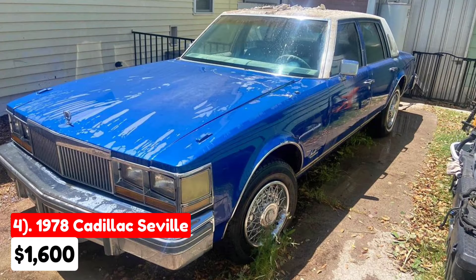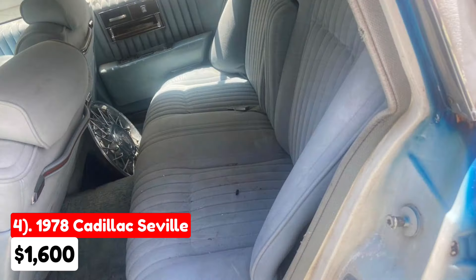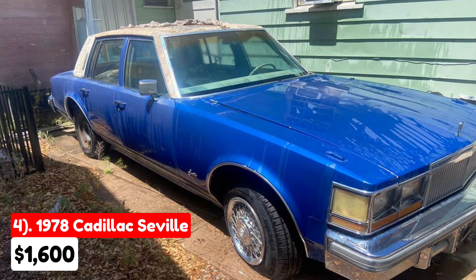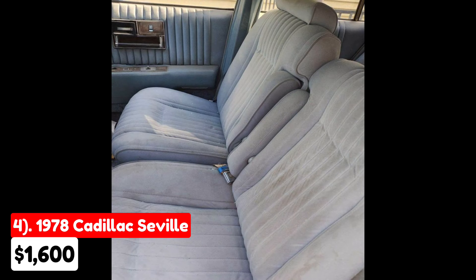The fourth vehicle is a 1978 Cadillac Seville sedan four-door, listed for $1,600 in Henderson, Nevada. It has an automatic transmission with a blue exterior and gray interior. Having had only two owners, it comes with a clean title. This Cadillac runs well, but requires some repairs, specifically a new fuel pump and a driver-side door panel. Despite these issues, the overall condition seems better than the other vehicles listed, making it potentially less of a project.